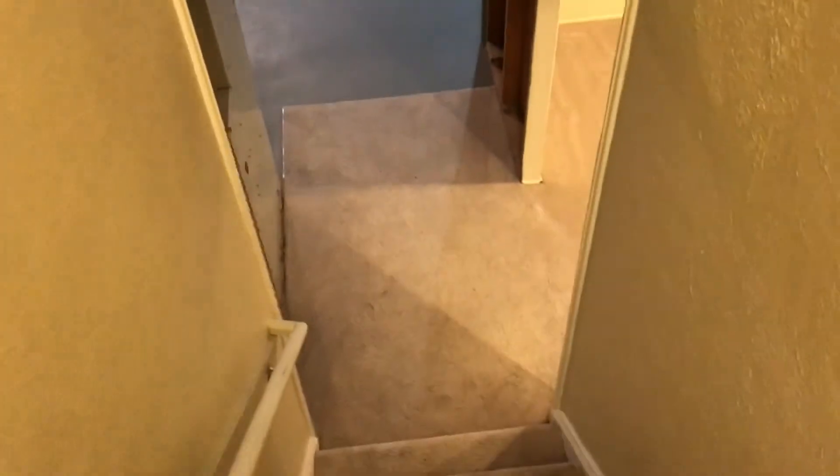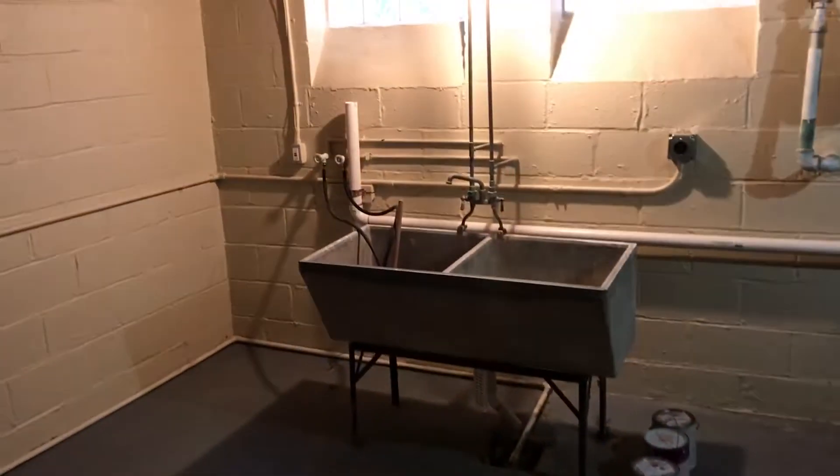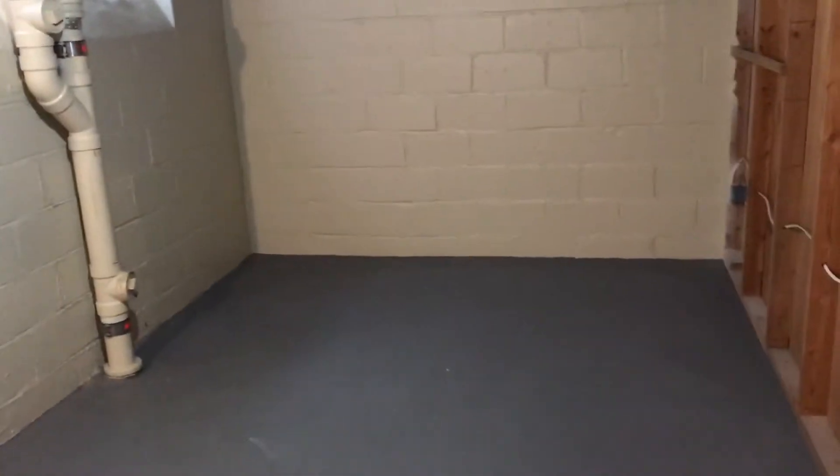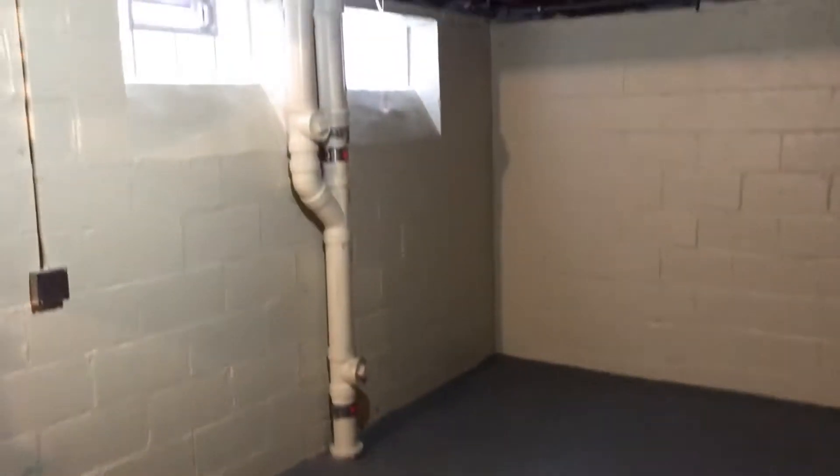Moving downstairs, there's a large finished basement area that could be a good family room or game room. There's also a laundry area and plenty of extra room for storage. Nice paint on the floor and walls — it's clean and well-maintained down here.